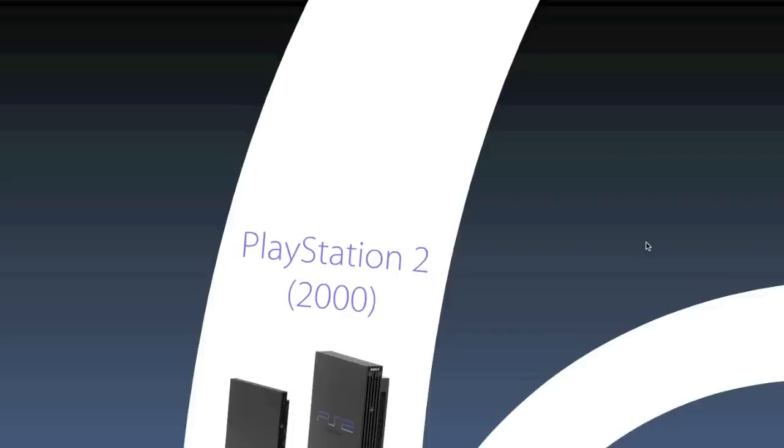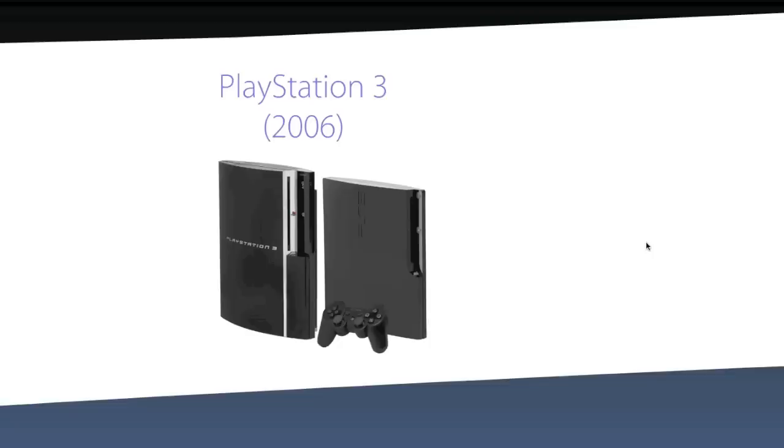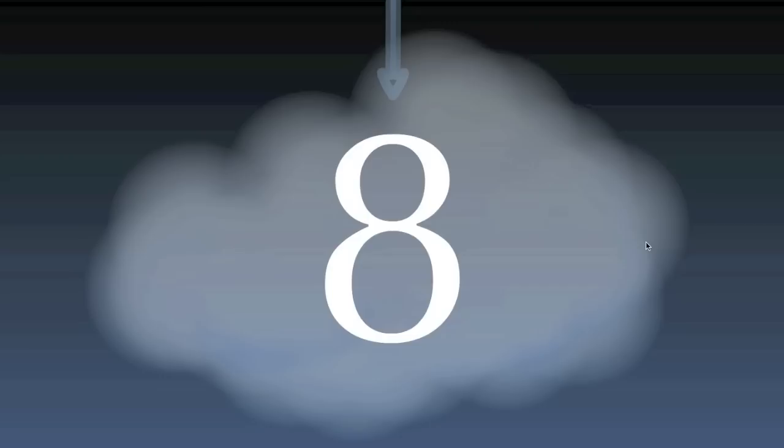In the sixth generation, PC-like architectures and internal components were introduced, and CDs were replaced with DVDs. At the seventh generation, which is the current one, Blu-rays and HD-DVDs replaced CDs, and motion was introduced as an input that changed the whole gaming experience. Now we are moving on to the eighth generation.